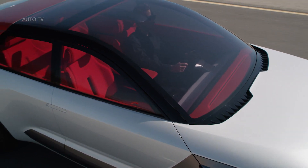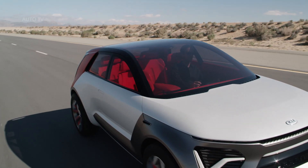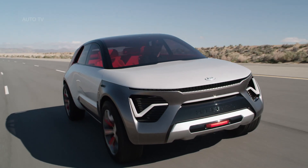Imagined and created at Kia's California design studio, versatile and inventive, Kia creates a whole new category of mobility: the everything car, or ECEV.